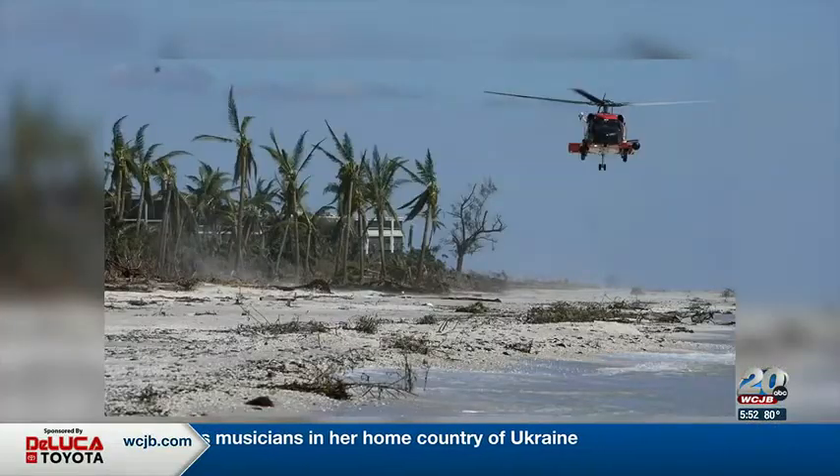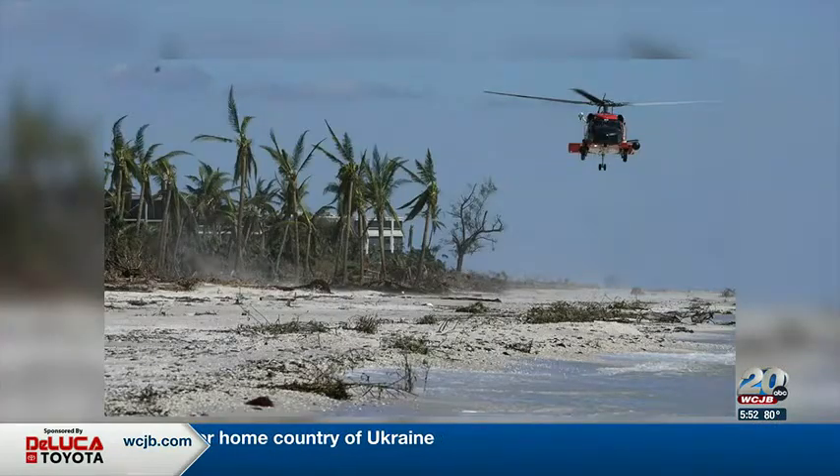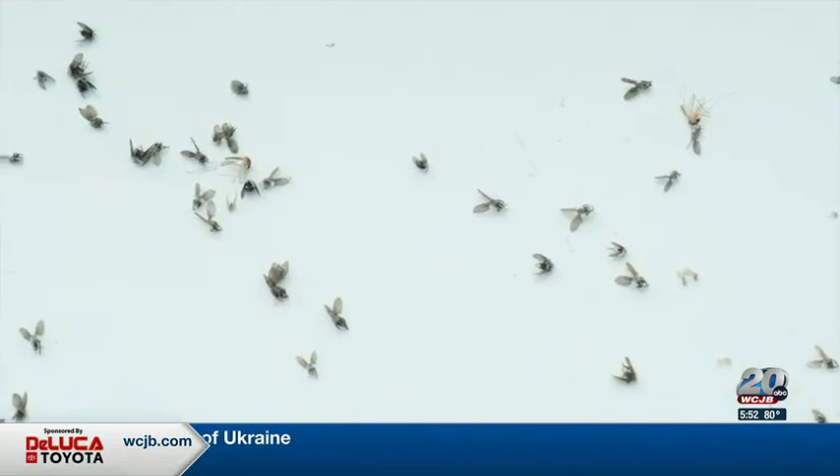The $2.3 million donation was deployed to four Florida counties, including Orange, Lee, Charlotte, and Collier.